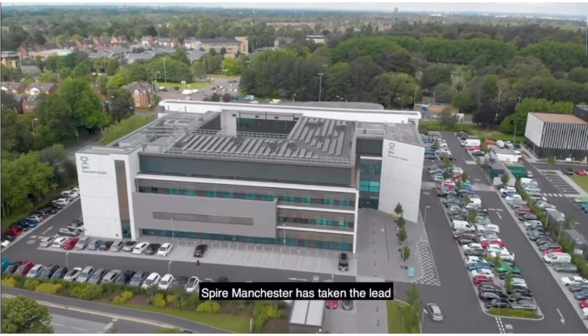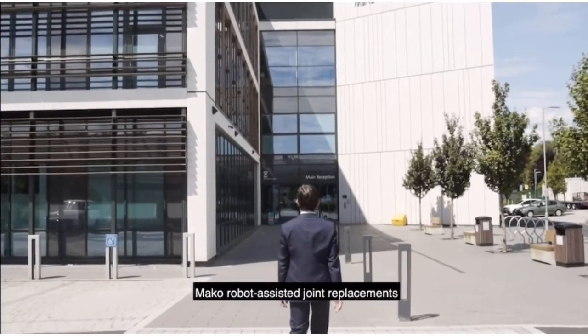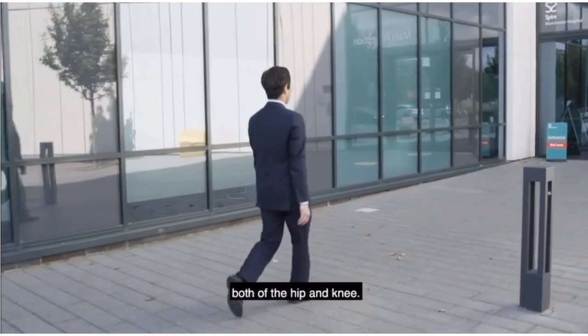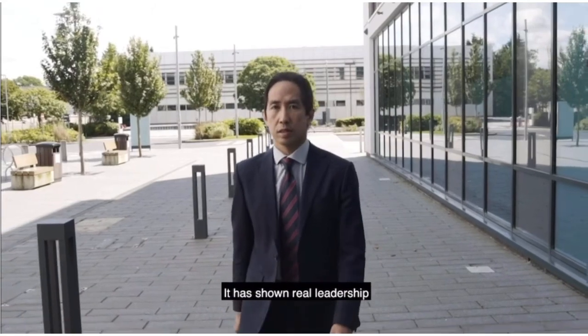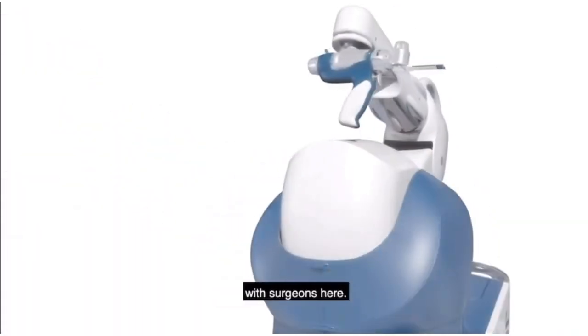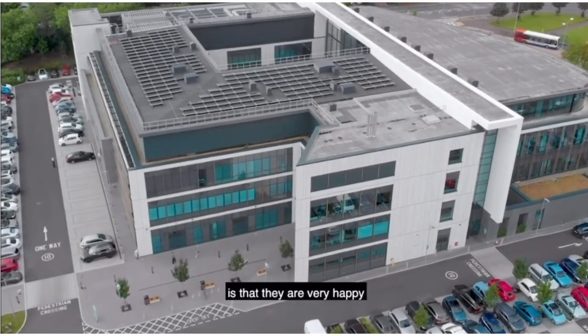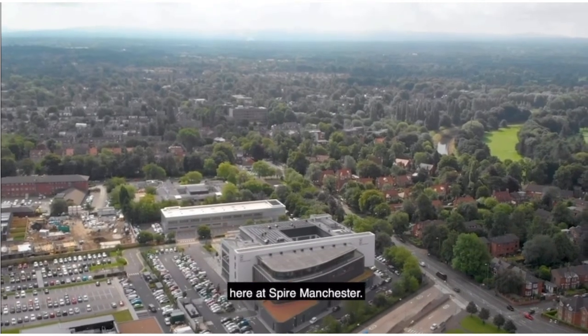Spire Manchester has taken the lead in developing Mako robot assisted joint replacements, both of the hip and knee, and has shown real leadership in developing this technology with surgeons here. The feedback I have from patients is that they're very happy with the care that they receive here at Spire Manchester.